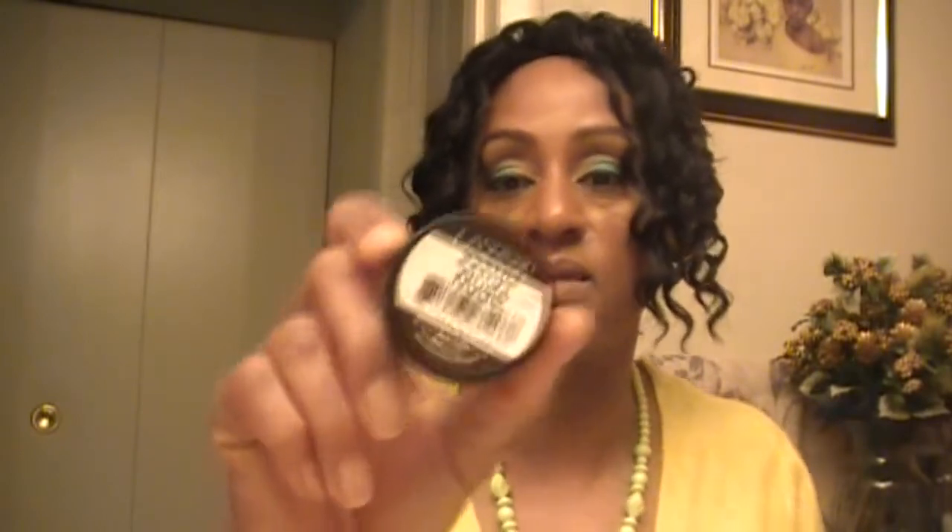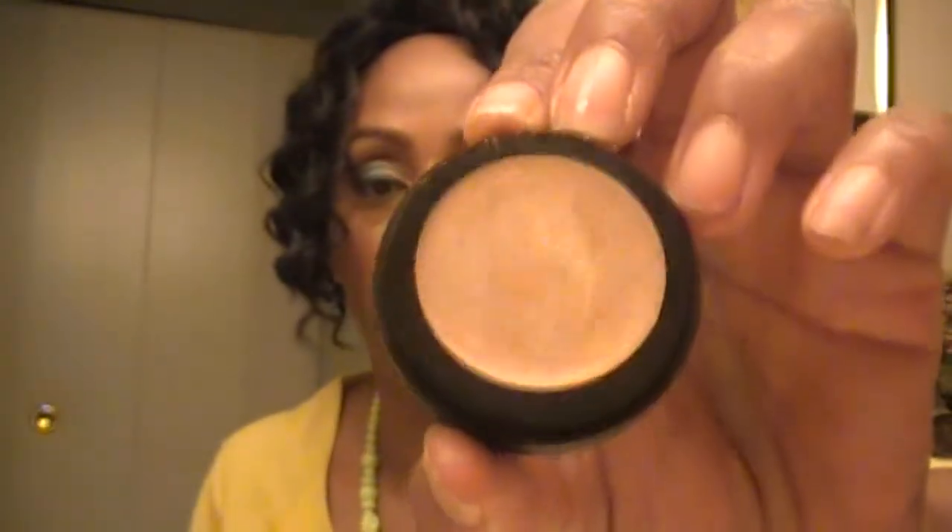So then I stopped back at LA Splash and I picked up one of their highlighters. This one is in Nude, and it looks like this. I'll give you a swatch of that — there is the Nude. And that is the highlight color right there.